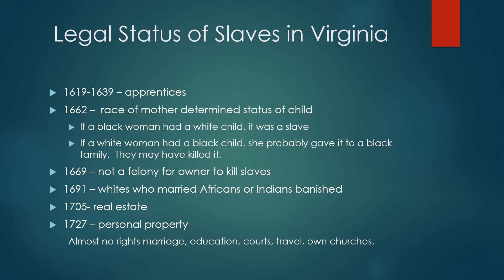In 1705, slaves were considered real estate, but that caused a number of problems. Therefore, in 1727, slaves were considered personal property. But slaves could not marry, be educated, testify in court except against one of their own race, could not travel without a pass, and could not have their own churches. They had to sit in the back of the churches or in the balcony. If they did have a church, the minister had to be white.